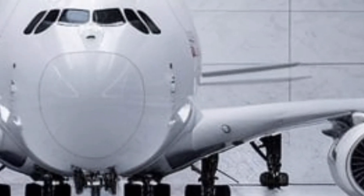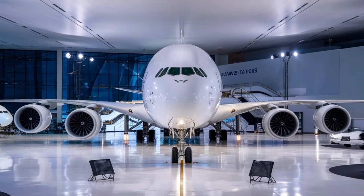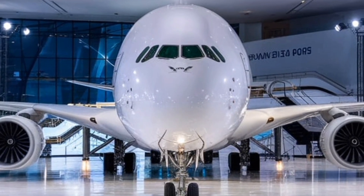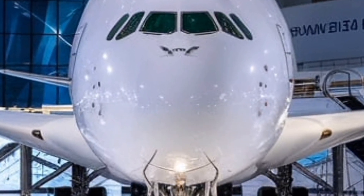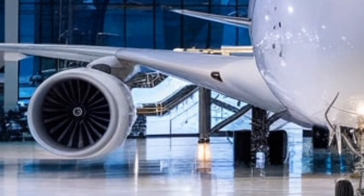This colossal aircraft, once thought to be phased out in favor of smaller, more fuel-efficient jets, has been reborn with cutting-edge technology, sustainability features, and an improved passenger experience that makes long-haul travel more comfortable and efficient than ever before.